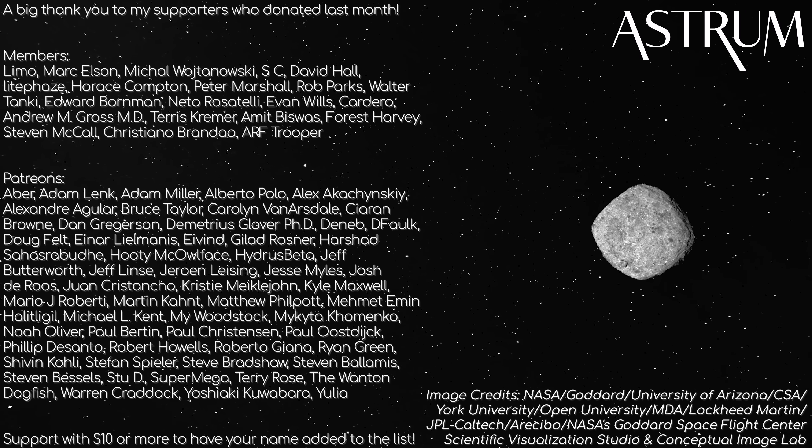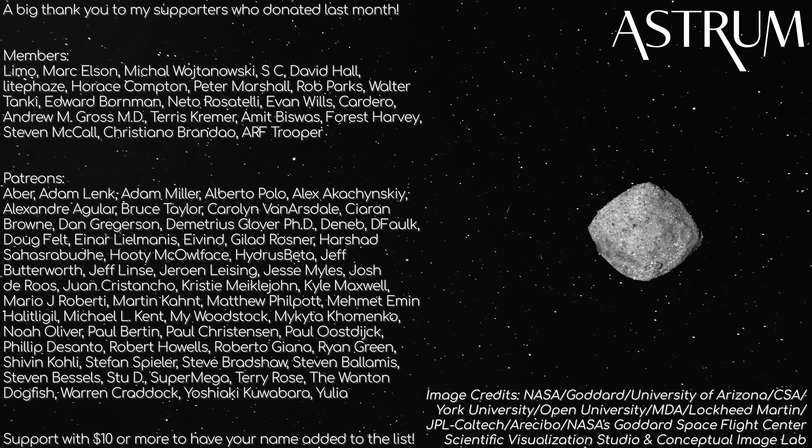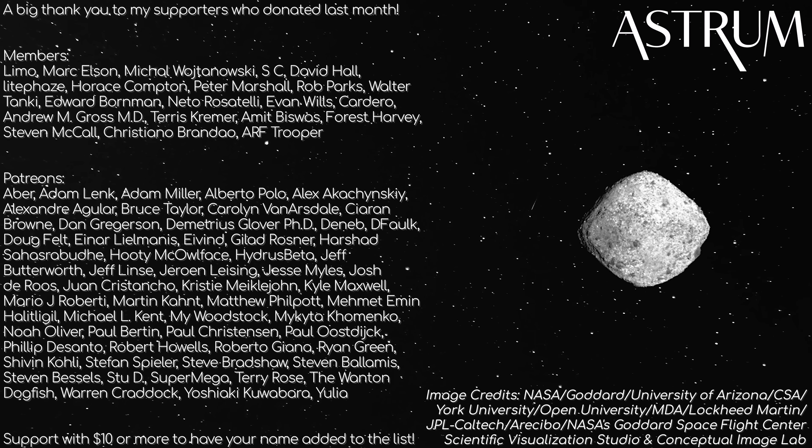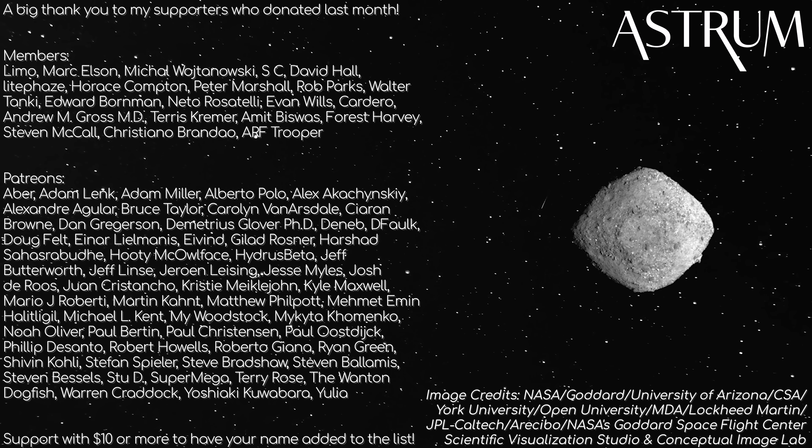Thanks for watching, and thanks to my Patrons and members for your support. If you want to have your name added to this list, then check the links in the description below. All the best, and see you next time.